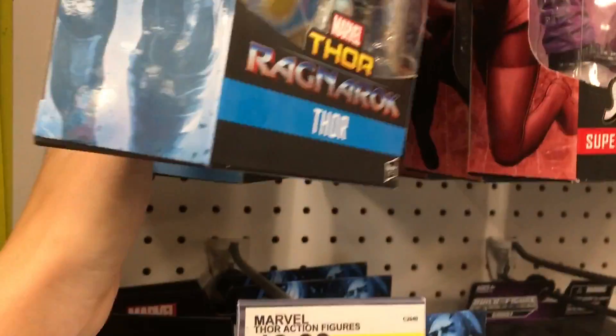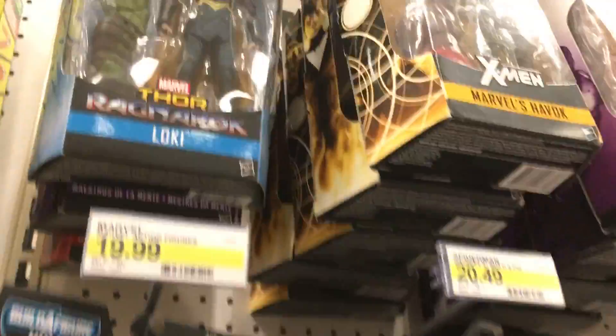They have the movie Thor. And they have Loki.